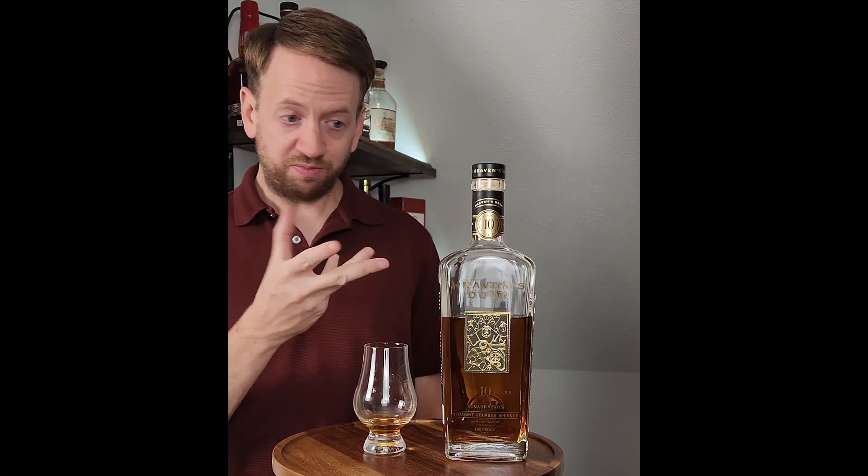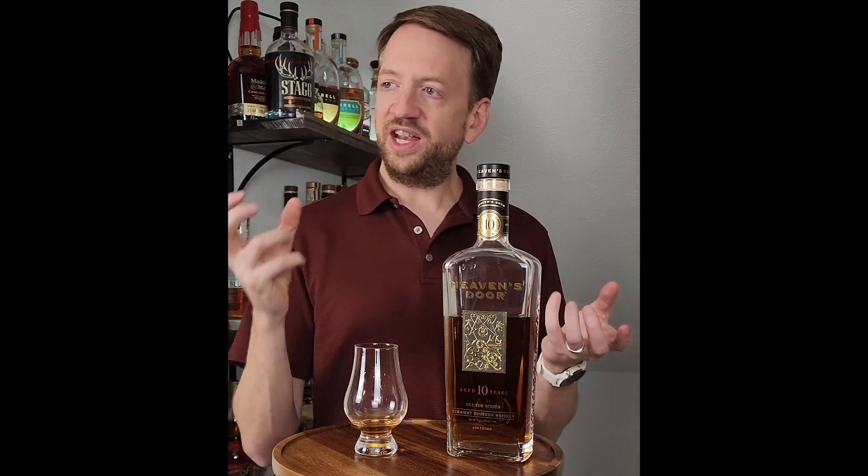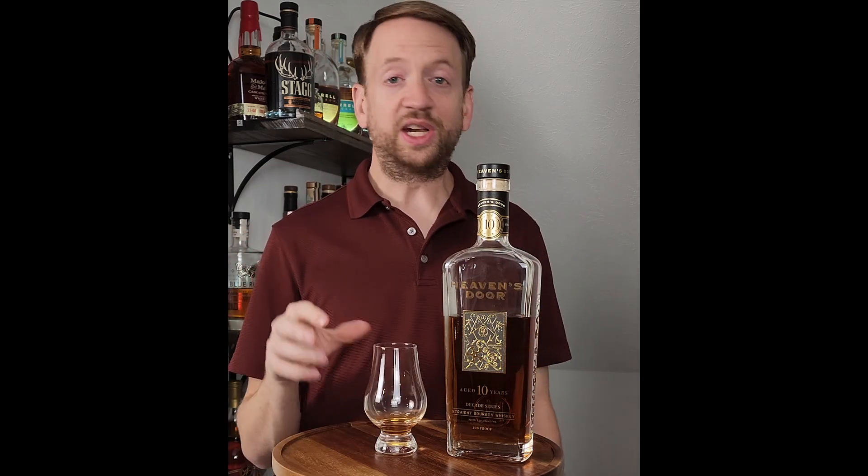With over 20% rye in the mash bill, you're taking some of that rye spice and marrying it with 10 years of barrel aging in a wonderful balance. This is a killer bourbon. This is really good.